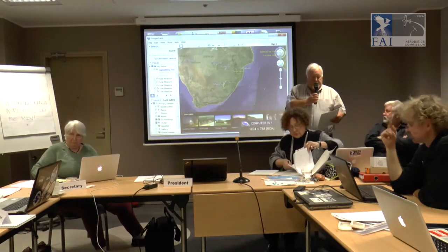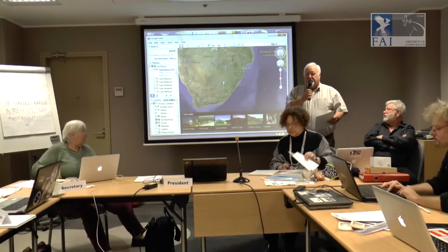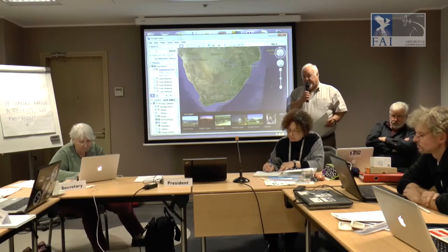We're just looking for Google Earth. Let me quickly give you the background. We'd like to introduce an event called Sky Grand Prix. The intention is this would be a series, perhaps in South Africa, and we're talking to two places in the Middle East as well.